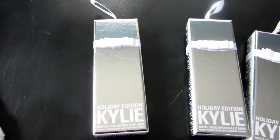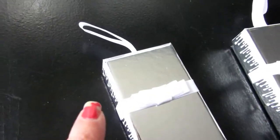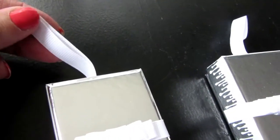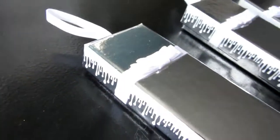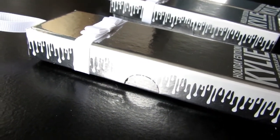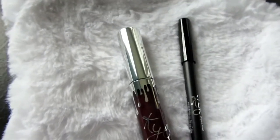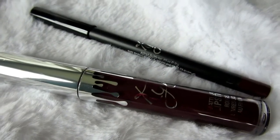I purchased some of the holiday edition lip kits, which are so cute — they come ready for gift-giving. They have a little bow and a little tag where you could hang it on the fireplace with your stockings or as an ornament on your tree. The packaging is silver and reflective with white snowy drips and white lettering. Inside you get the liquid lipstick and lip pencil, just like her normal lip kits, but the holiday packaging has a silver cap and silver drips.